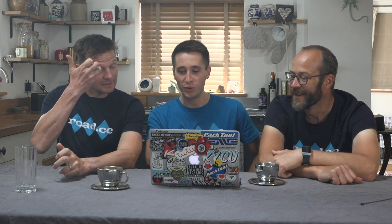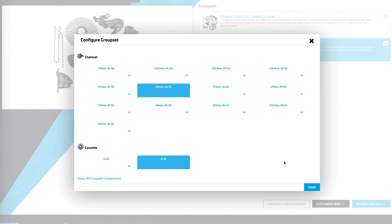I'll race on a standard chainset — I'm going to step down, but it's only going to be a 36/52. That still gives me, with the 11-32 cassette that I can choose, a very nice climbing gear. So I'll go for that one.